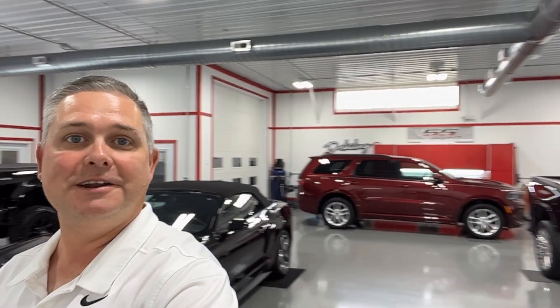There you go, gang — there's a look around our shop on this Wednesday. Having a lot of fun in here, working on some really cool projects. We all hope you're having a wonderful day. Take care, God bless, and we'll see you next time. Bye.